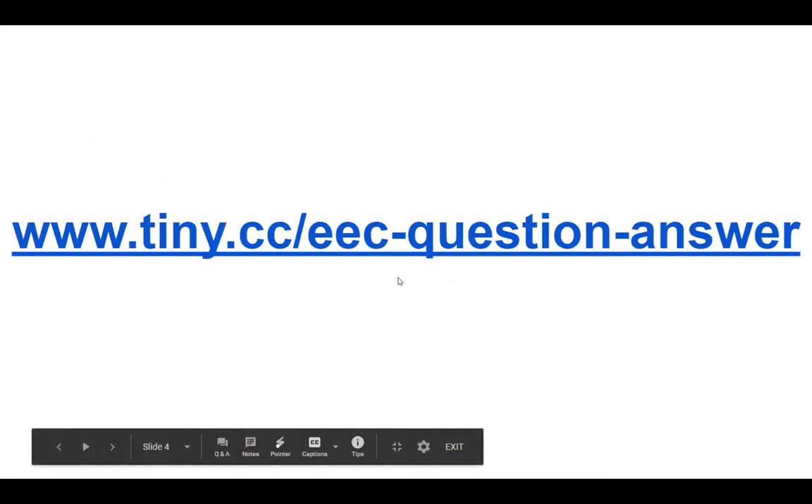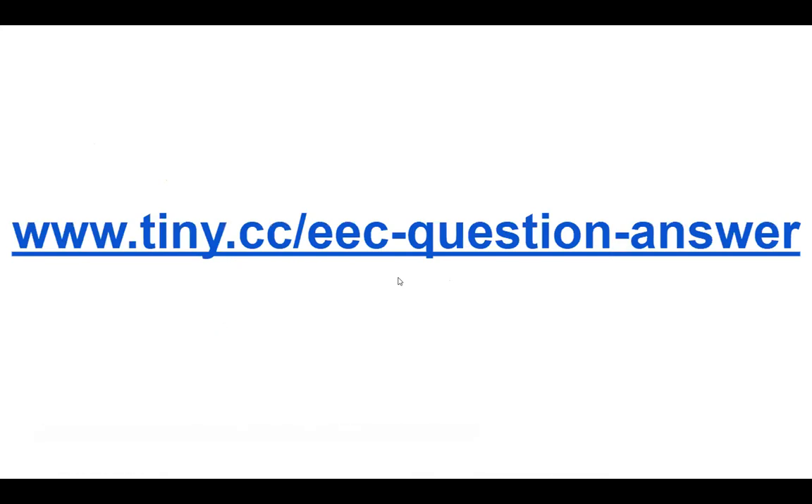During the program, if you have any questions, go to www.tiny.cc/eec-question-answer. And now I'm going to stop sharing my screen, and Ms. Fuller will tell us all she knows about fossil fuels.